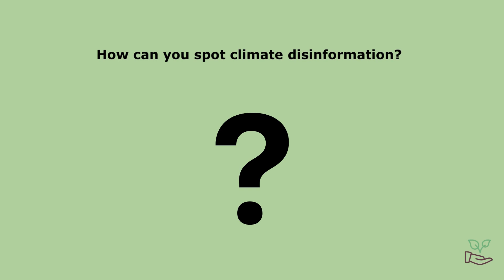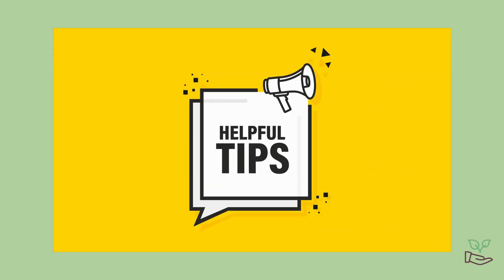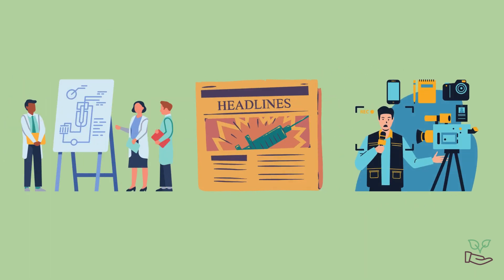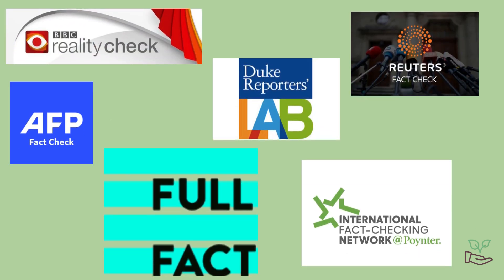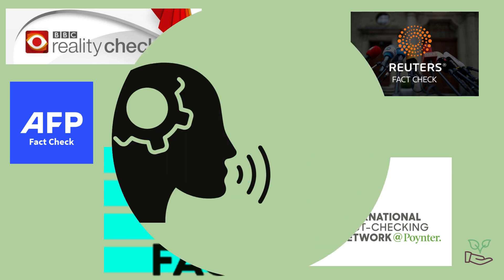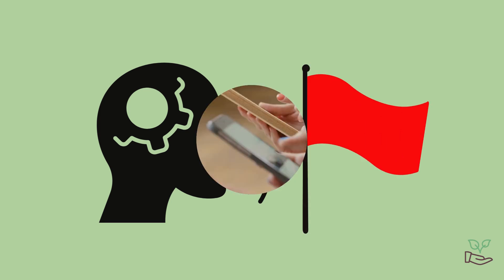So how can you spot climate disinformation? Here are a few tips. Check sources — make sure the information comes from trustworthy places like scientific organisations or respected news outlets. Don't be afraid to fact check; there are lots of great websites out there that can help you figure out if something's true or not. Watch out for dramatic language — if something sounds over the top or is very emotive, it might be a red flag.